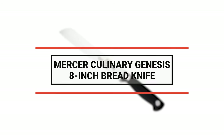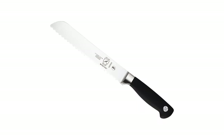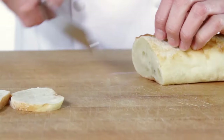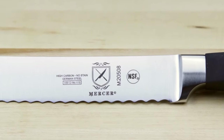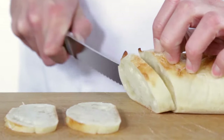Number 9: Mercer Culinary Genesis 8-Inch Bread Knife. This knife's serrated blade is perfect for protecting soft innards while effortlessly cutting through the tough outer skin of fruits, vegetables, bread, and meats. Use it to slice produce in fresh-baked bread or cut sandwiches in half. This knife's blade is crafted from high-carbon, traditional German no-stained steel. With its generous blade and sharp serration, this Genesis 8-inch bread knife is efficient yet easy on baguettes, sandwich loaves, and sweet bread.